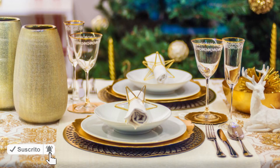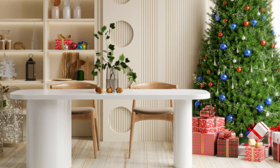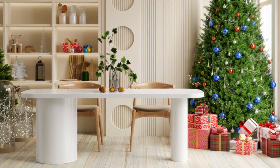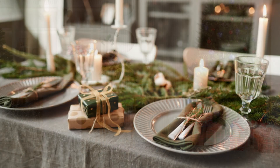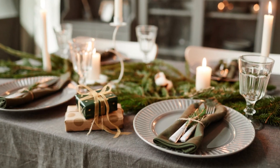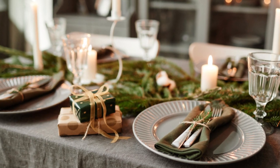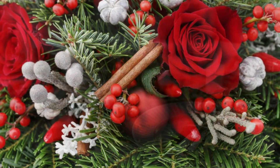Don't be afraid to mix and match your tableware. You can create a unique and eclectic look by combining different patterns, colors, and styles — just make sure there's some element that ties them all together, like a color scheme. When arranging your centerpiece, vary the height of your decorations to create visual interest. Taller items in the center can be surrounded by lower ones, such as candles and smaller decor elements.